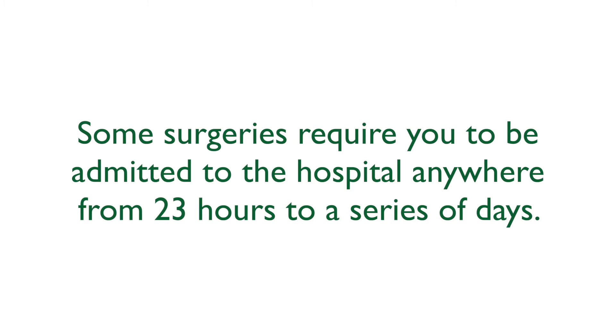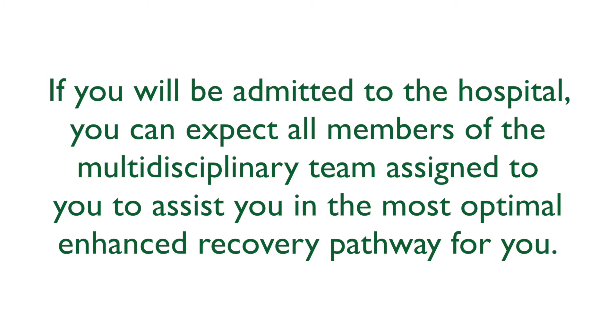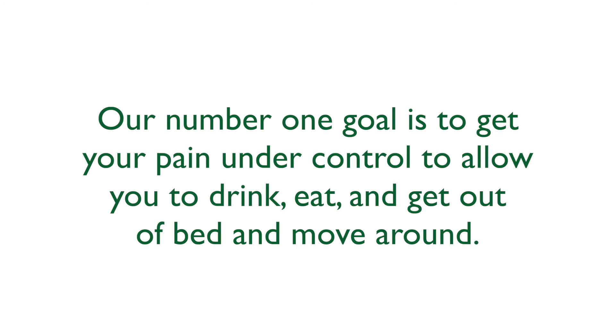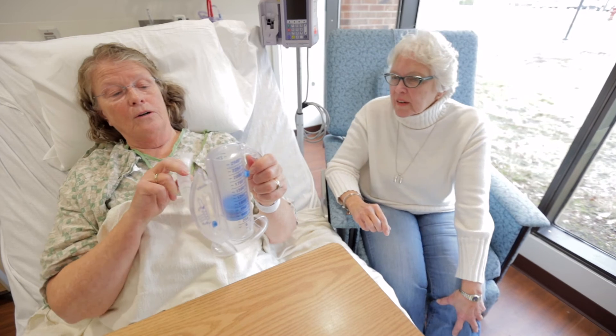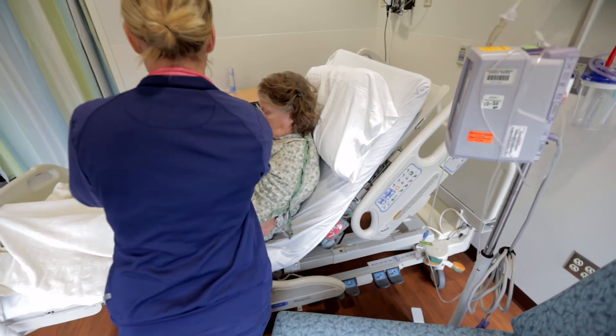Admission. Some surgeries require you to be admitted to the hospital anywhere from 23 hours to a series of days. If admitted, you can expect all members of the multidisciplinary team to assist you in the most optimal enhanced recovery pathway. You will be encouraged to set and accomplish daily goals to encourage a quicker recovery. Our number one goal is to get your pain under control to allow you to drink, eat, and get out of bed. As soon as the afternoon of your surgery, you may be assisted out of bed and encouraged to ambulate and spend time in the recliner chair.